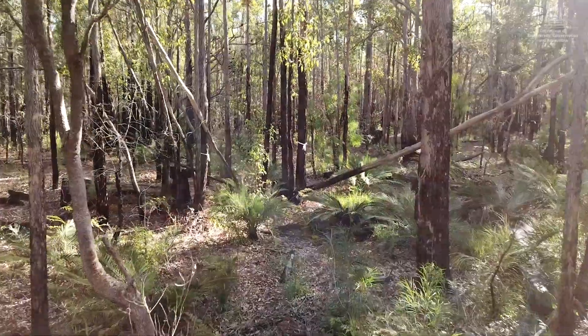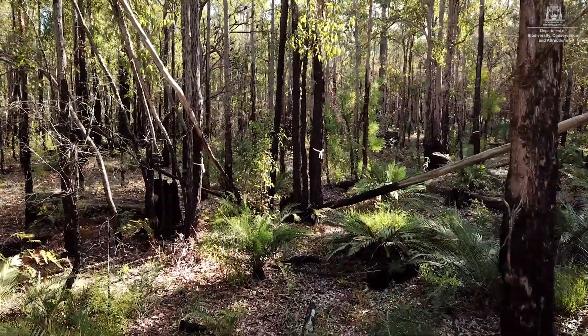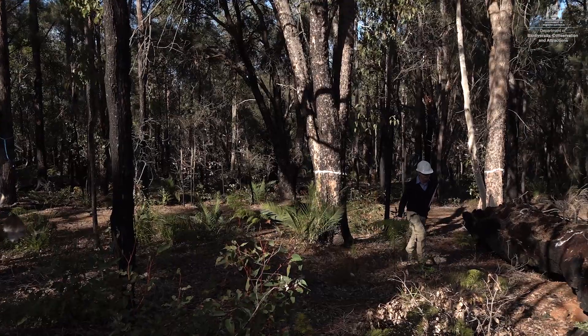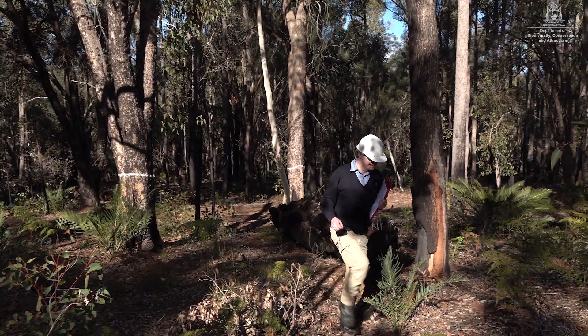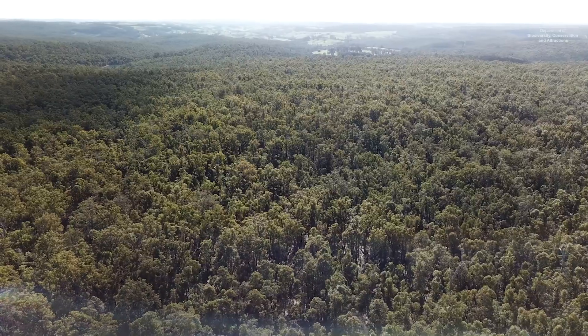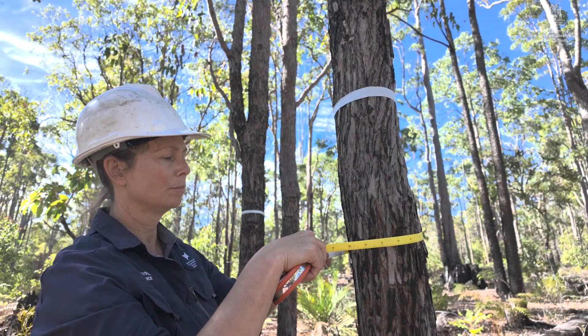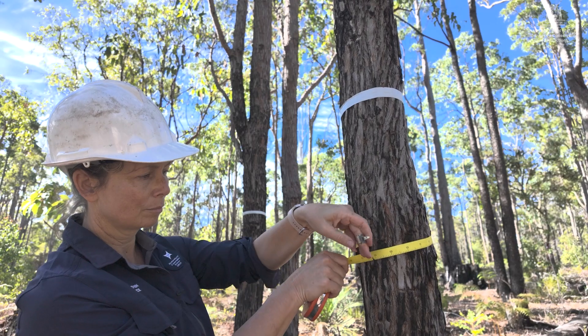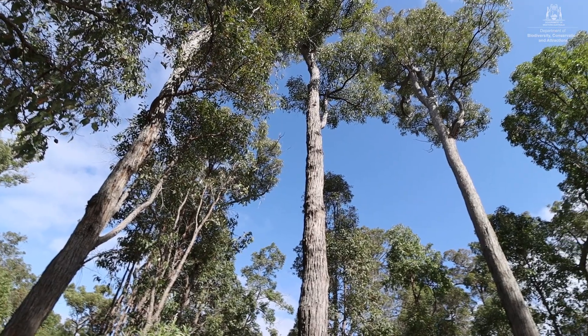In our drying southwest we've had a protracted warming and drying since the 1970s, and this has reduced the amount of available moisture in many areas. So in certain areas of the forest, ecological thinning has the aim of reducing competition for water, resulting in healthier trees, healthier understory, healthier midstory, but also protecting stream zones as well.